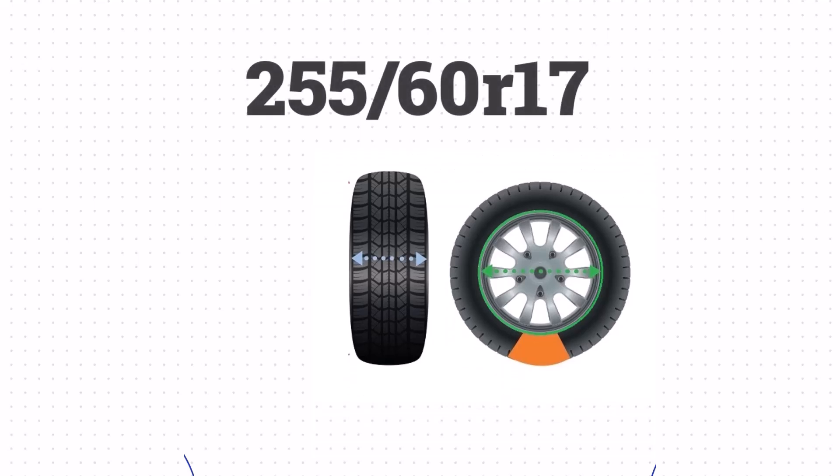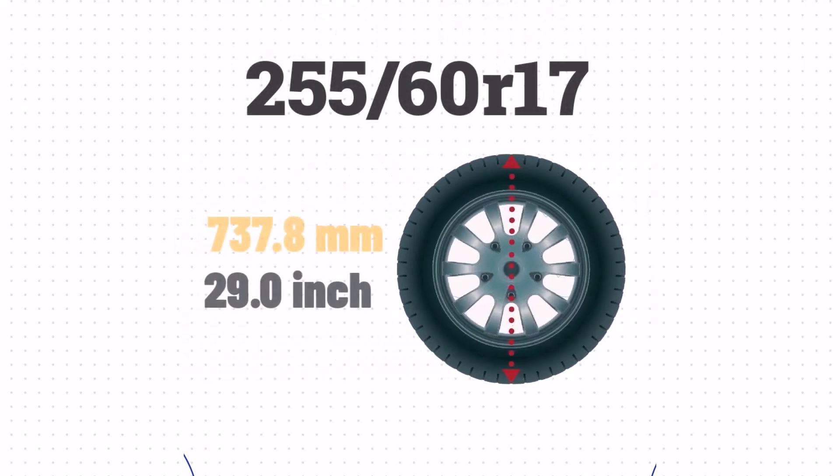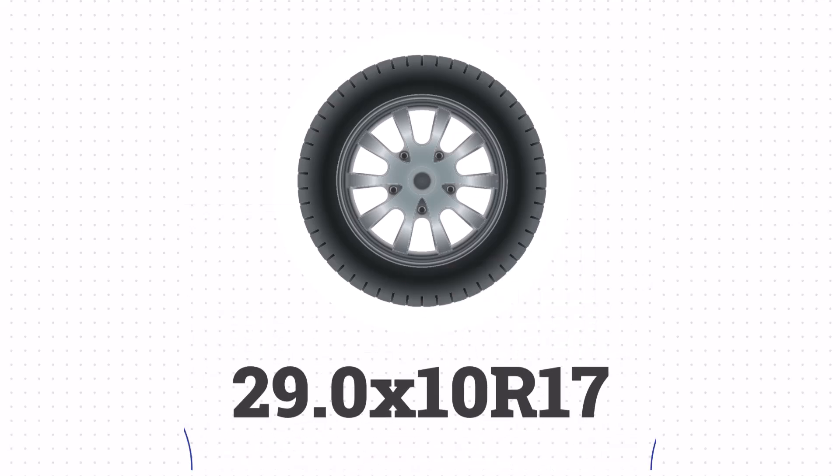Now that we've got the width, sidewall size, and wheel size, we can take all that together and get the height of the tire. We'll take the sidewall size, add the wheel size, and then add the sidewall size one more time. This gives us a height of approximately 29 inches. The size of 255/60R17 is equivalent to 29.0 x 10.0 R17 in inches.